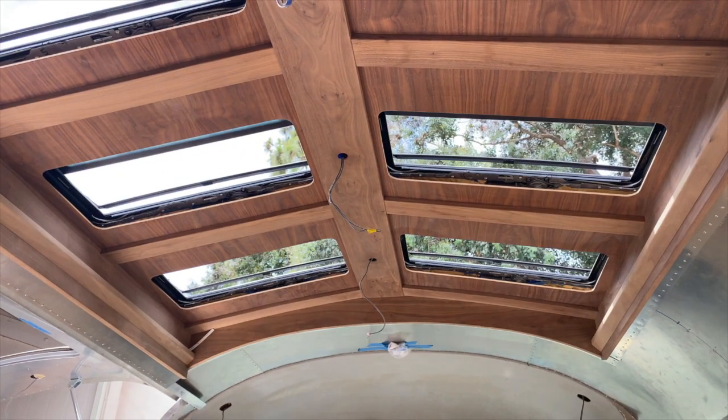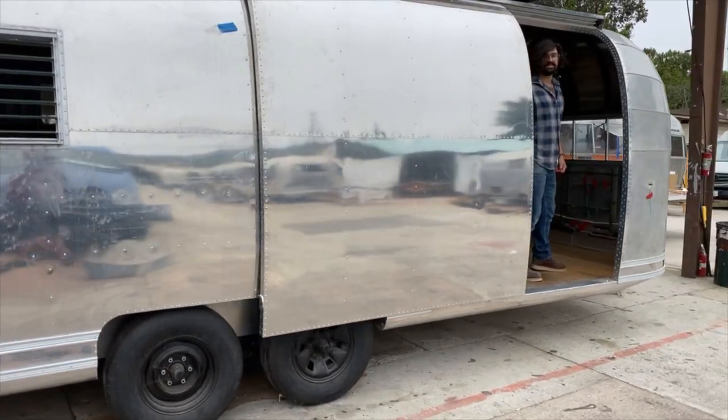A lot of our trailers you'll be able to identify because the side opens. They're not your normal trailer. You go in and there's moon roofs that open up — nothing that you would ever see in an Airstream trailer.